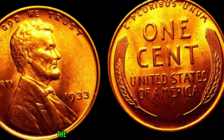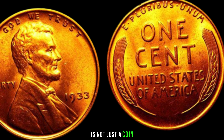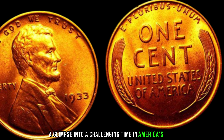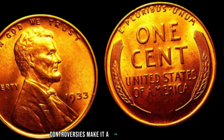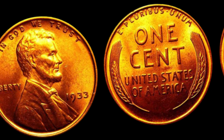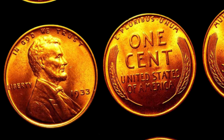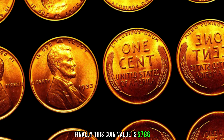In conclusion, the 1933 Lincoln penny without a mint mark is not just a coin — it's a piece of history, a glimpse into a challenging time in America's past. Its rarity and legal controversies make it a true numismatic treasure. If you're lucky enough to have one in your collection, you might be holding on to a piece of history worth big money. This coin's value is $786.